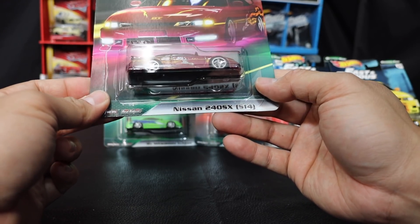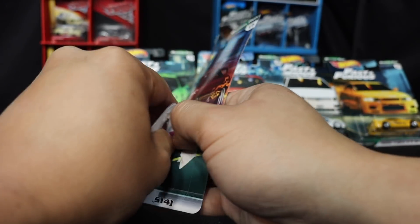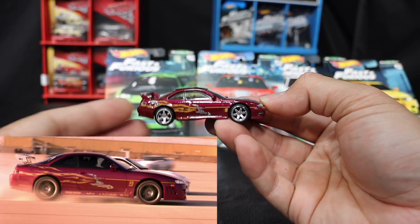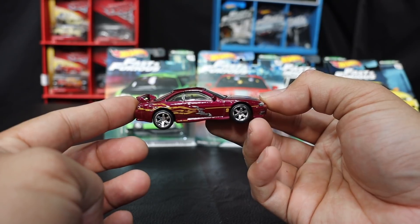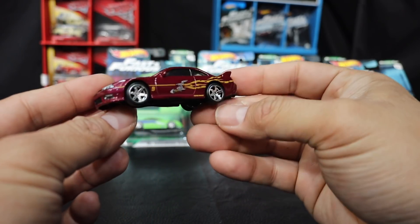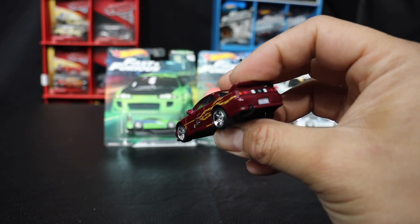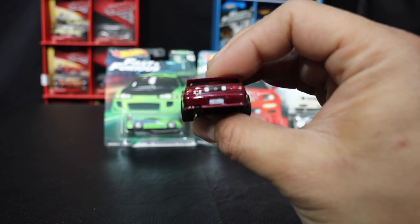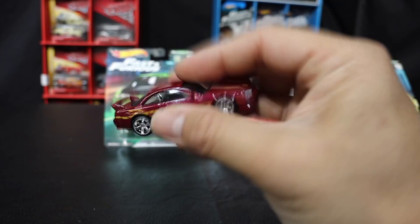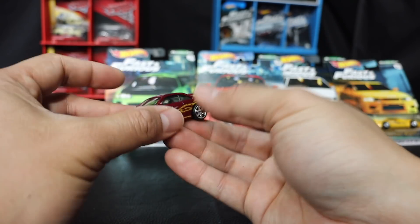This is Letty's Nissan 240SX S14. Here's the back of the card — pretty cool. Got these cool six-spoke rims. This is a nice casting. Got the big wing on here, it's a beautiful casting. Check out that license plate: 4CBD-626. I don't know what that CBD is for, or if 626 is the area code. Alright, that's Letty's Nissan 240SX.